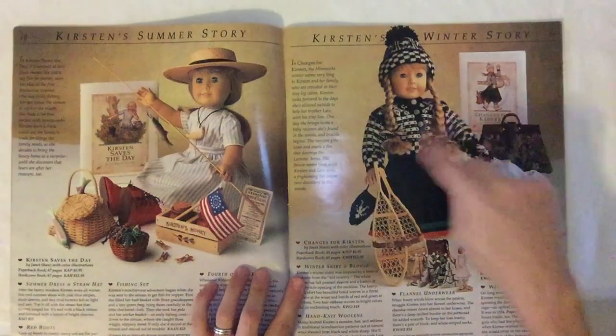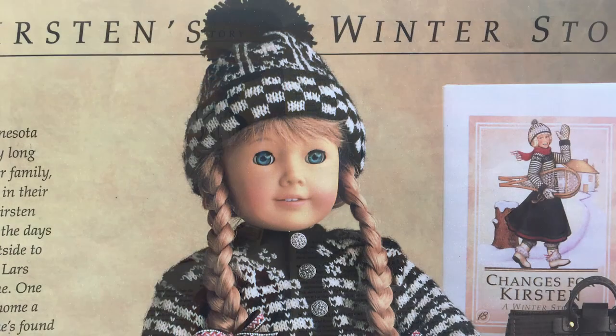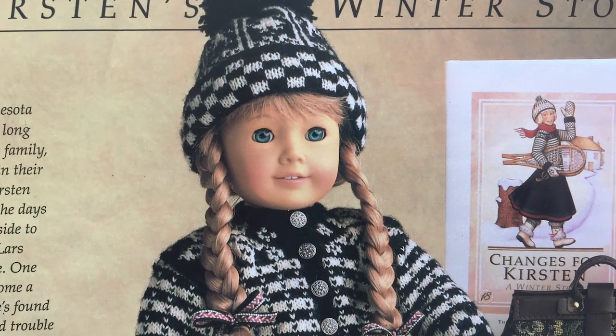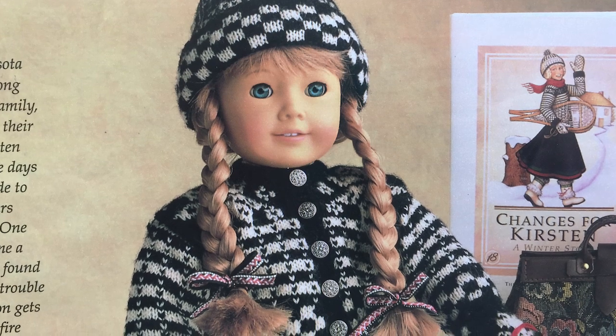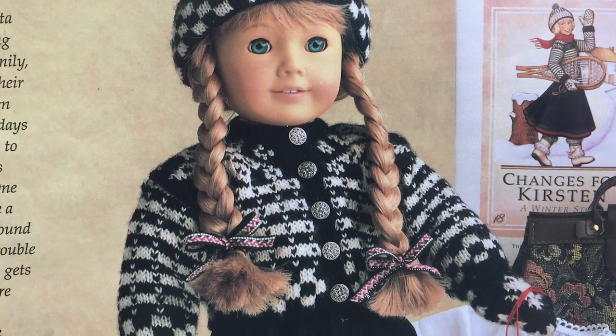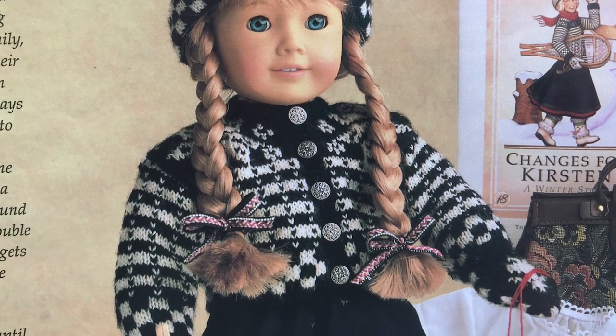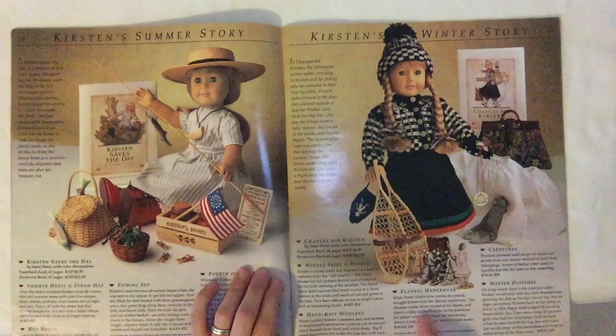Look at these winter woolens — so cute. Hand-knit woolens: mama knitted Kirsten's sweater, hat, and mittens in traditional Scandinavian patterns out of natural wool sheared from black and white sheep. She'll need them when she walks the trap line with Lars — hand-knit with wool blend yarn. How pretty.